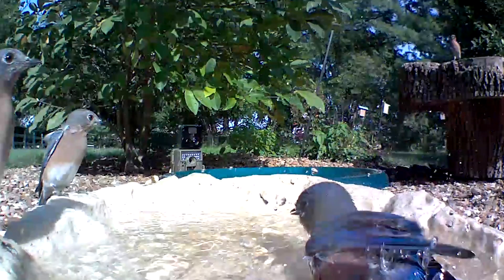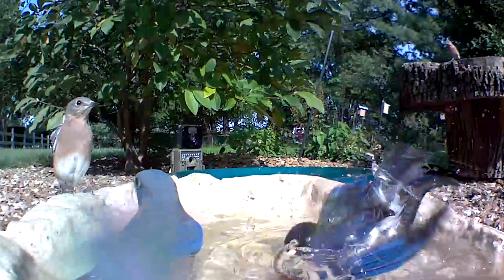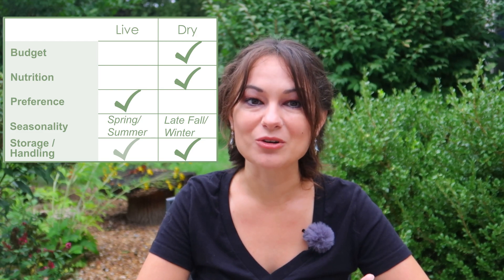The pros of dried mealworms in winter are that they're cheaper and, with low moisture content, won't turn into icicles as quickly as live mealworms. They also have more concentrated protein and fat, which is exactly what birds need in winter. The only cons are the lack of moisture — which a bird bath with a heater can fix — and that bird preference pretty much goes out the door in winter anyway because birds get more desperate and less picky.